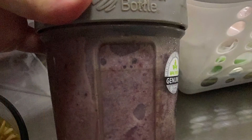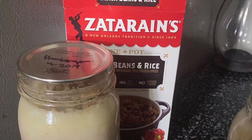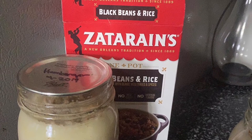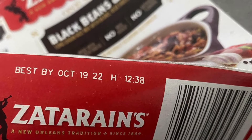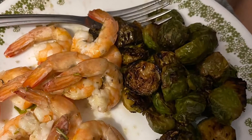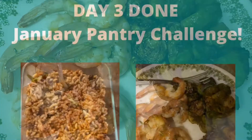We've been doing our best to use our frozen berries in the fridge by having some berry smoothies in the morning. Mr. Biggs loves beans and rice. I used some hamburger that I canned in 2019 and this Zatarain's rice mix that expires in October of 2022. I had some shrimp from the freezer and some fresh brussel sprouts.